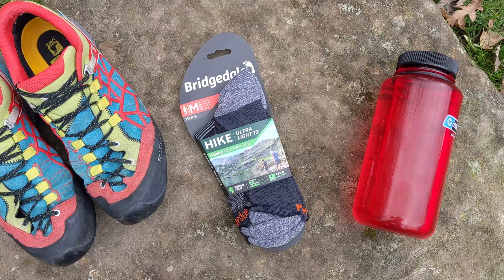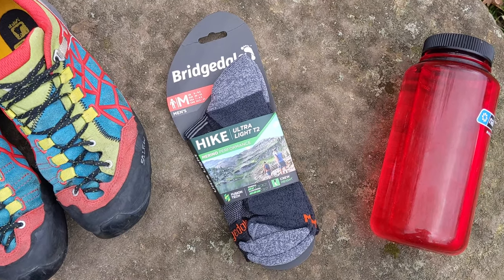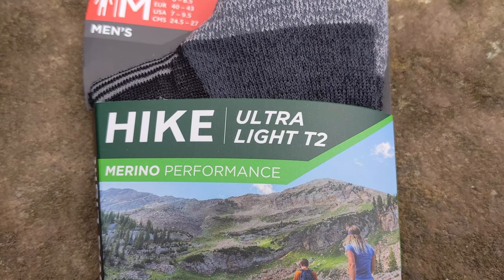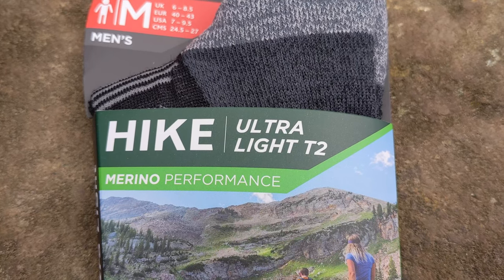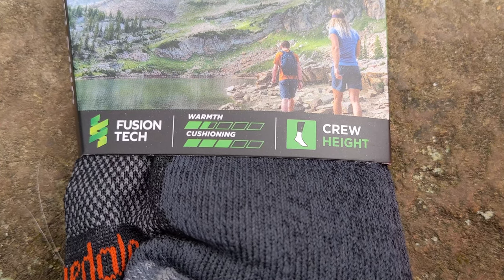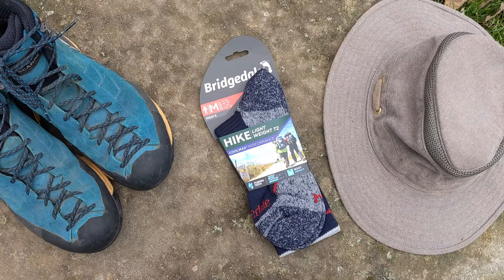Designed using some of the finest yarns available, the ultralight range are Bridgedale's lightest socks. Despite being ultralight in weight, the socks are highly resilient on the trail. Among the ultralight range are the Hike Ultralight T2 Merino Performance socks. These socks have zoned underfoot micro cushioning for all-day comfort, while the main body features large areas of mesh venting, allowing your foot and lower leg to breathe and for moisture to evaporate quickly.